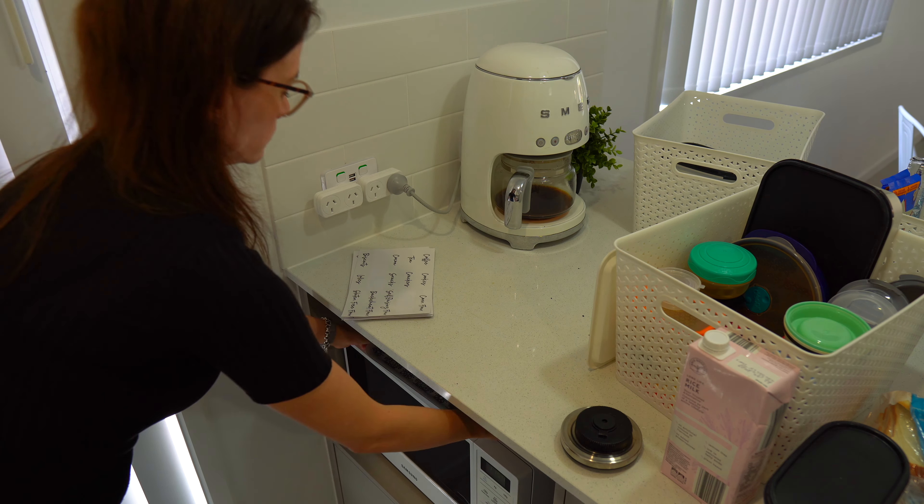Another space that is working so well is this drawer where I keep all of our plates, cups and bowls that we use on the daily.